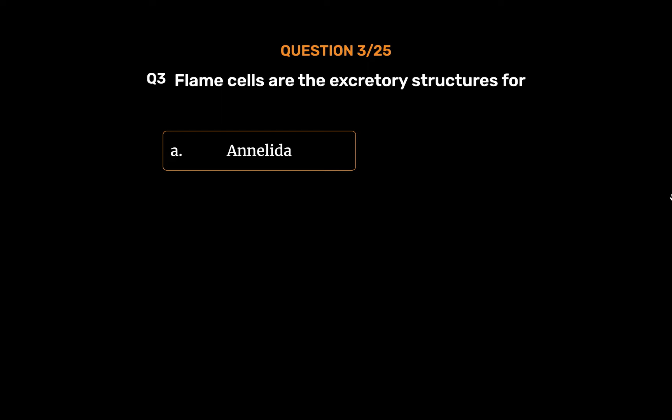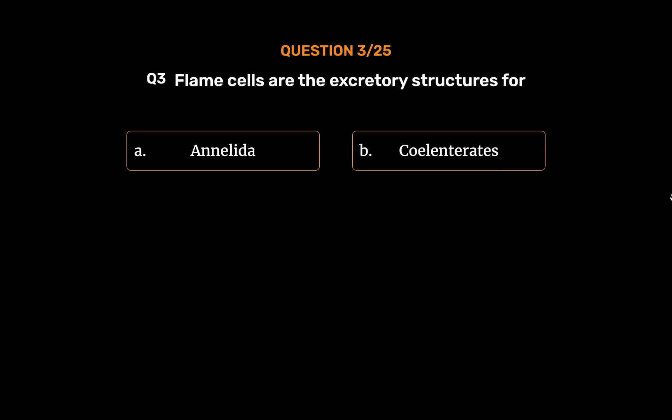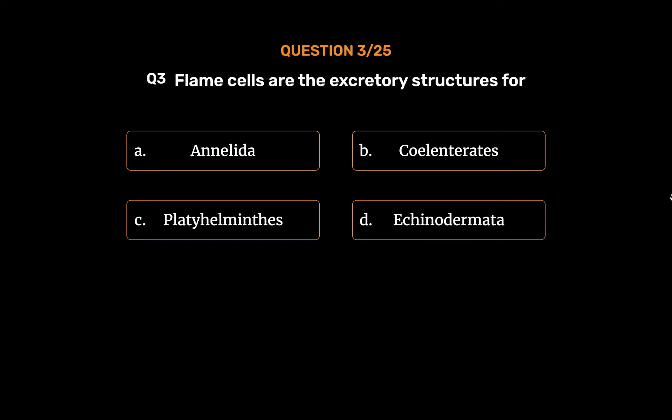Option A: Annelida. Option B: Coelenterates. Option C: Platyhelminthes. Option D: Echinodermata. The correct answer is...